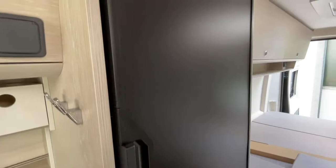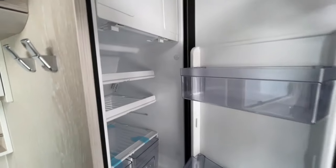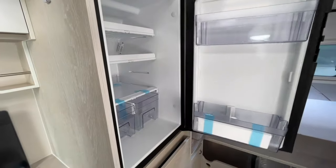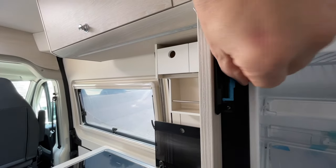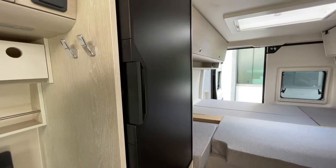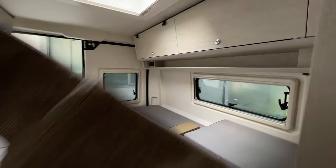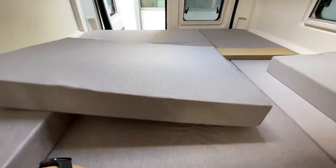Dann haben wir hier wieder unseren Kompressor-Kühlschrank. Von innen: Gefrierfach, alles was man dazu braucht. Einfach zumachen, aufmachen. Wir haben natürlich auch die Sicherung drin – einen Sicherungsbügel –, damit er während der Fahrt nicht aufgeht. Richtig tolle Geschichte. So schaut er dann von hinten aus. Hier haben wir die Auflegebolster und eine kleine Mulde drin, damit man besser reinsteigen kann.